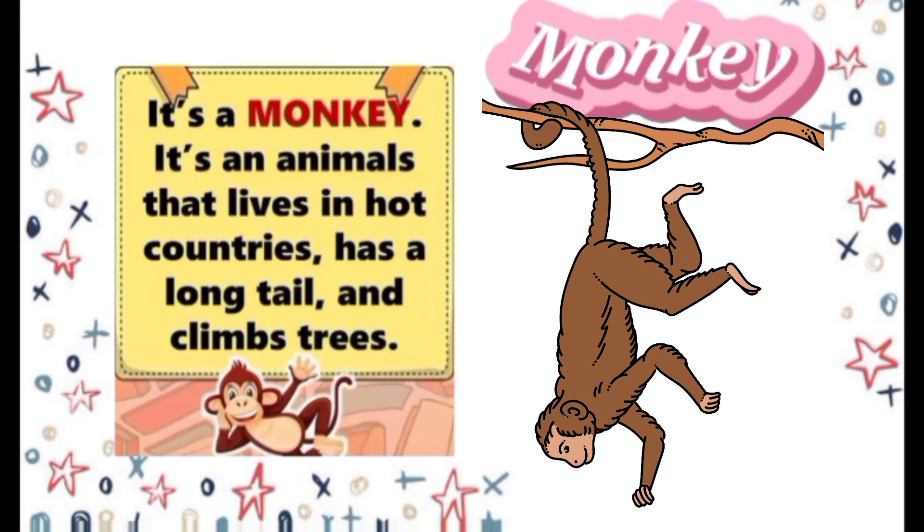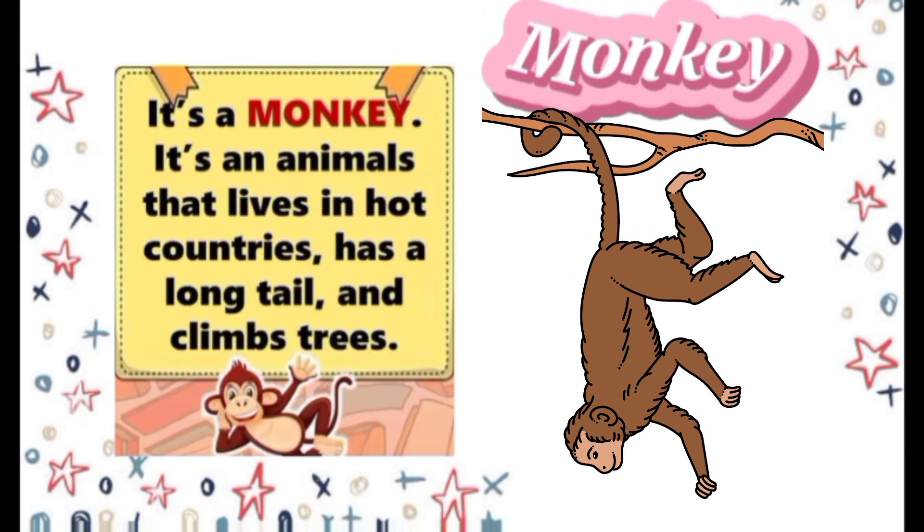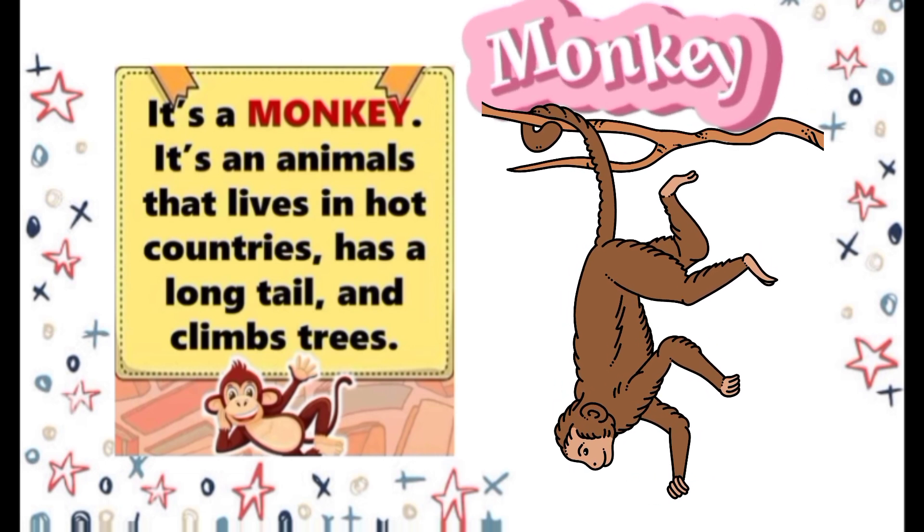Monkey. It's a monkey. It's an animal that lives in hot countries, has a long tail, and climbs trees.